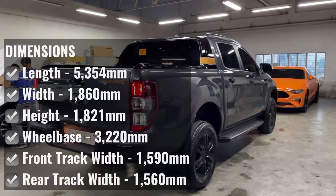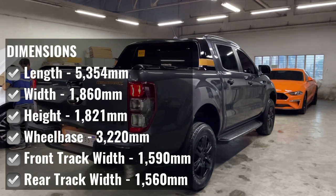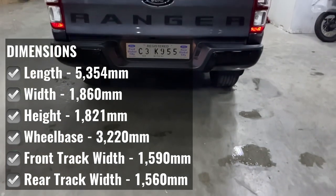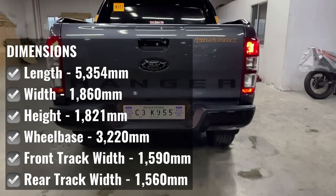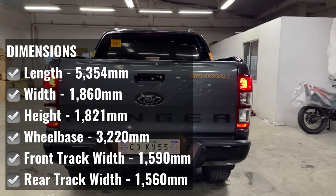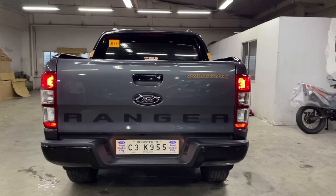The Ford Ranger Wildtruck dimensions are: length 5,354mm, width 1,860mm, height 1,821mm, wheelbase 3,220mm, front track width 1,590mm, and rear track width 1,560mm.